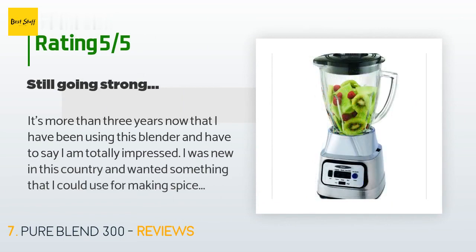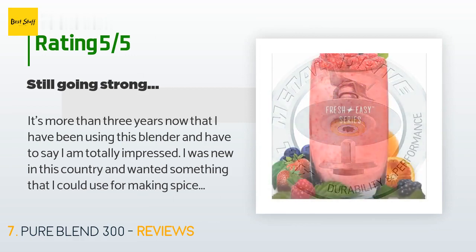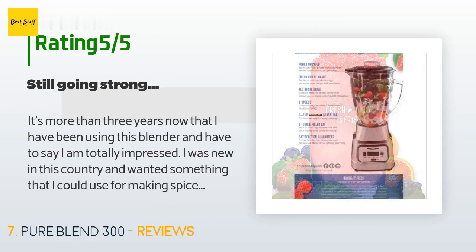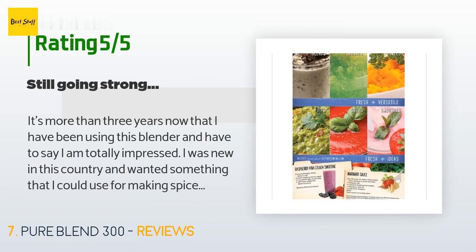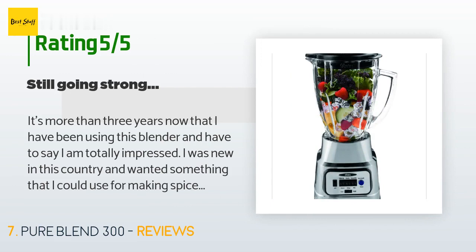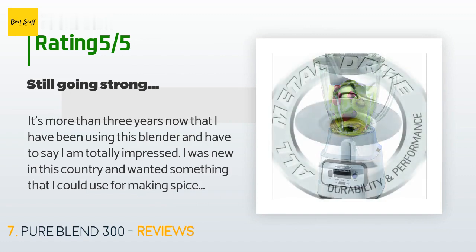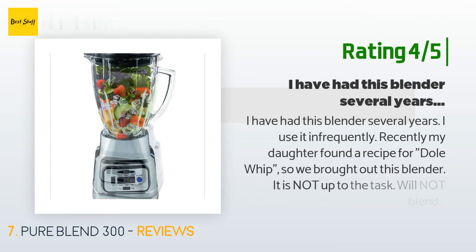A customer said: It's been more than three years now that I have been using this blender and I am totally impressed. I was new to this country and wanted something I could use for making spice blends — a lot of wet pastes made of different spices and herbs for my Indian curries, chutneys, and occasional smoothies. The kind of grinder-cum-blender I had back home is very expensive here, so I wanted a temporary solution.